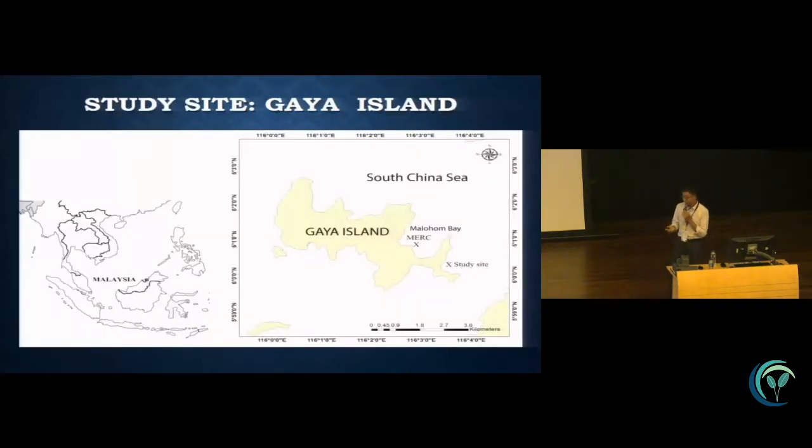This is the study site. My study site is in Borneo, Sabah. The island is Gaya Island, which is on the east coast of Kota Kinabalu. My study site is at the east coast of the island, where there are a lot of seagrass patches.